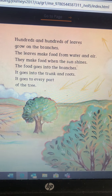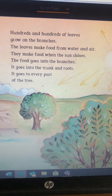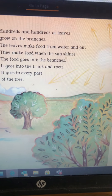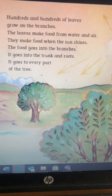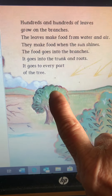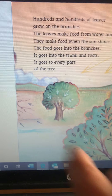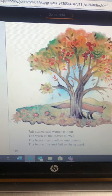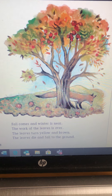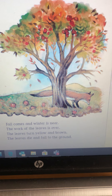Hundreds and hundreds of leaves grow on the branches. The leaves make food from water and air. Can you stand outside and make food just from water and air? Me neither! They make food when the sun shines. The food goes into the branches, into the trunk and roots — it goes to every part of the tree. So it's exactly the opposite of the water: now it's coming down — from the sun into the leaves, into the branches, into the trunk, and down into the roots.